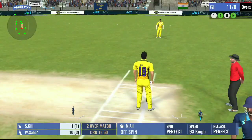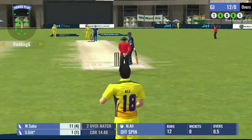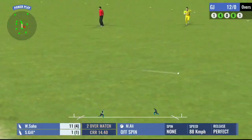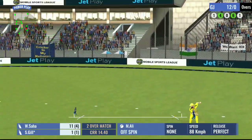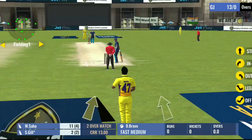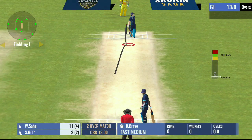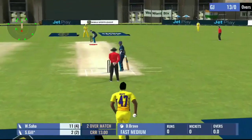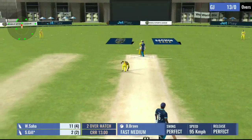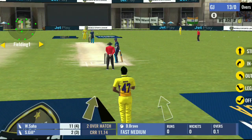An easy single there, kept the scoreboard ticking. One run completed, good run. That one swung away and it misses the edge of the bat.